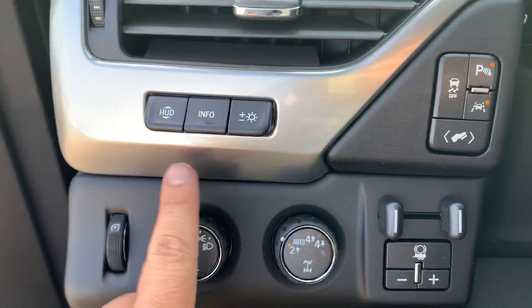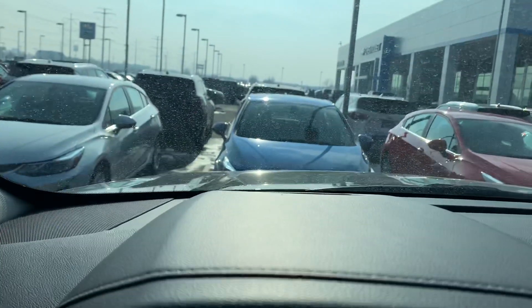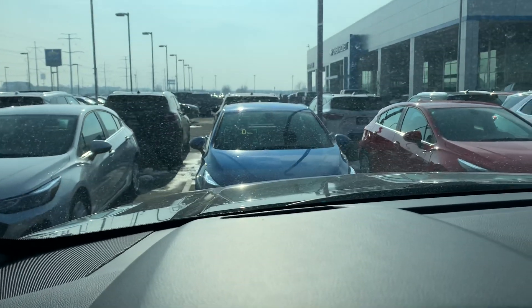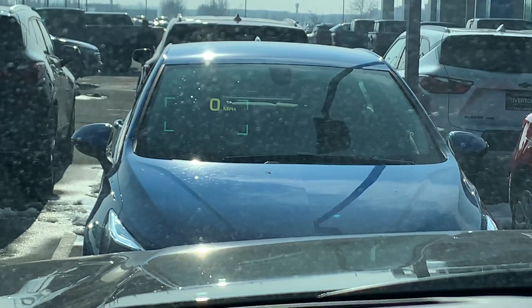Power folding mirrors, and this is pretty cool — the heads-up display they've put on here, which shows in the window. It's kind of hard to tell because of the sunlight, but let's see if I can adjust that with these little tabs down here.